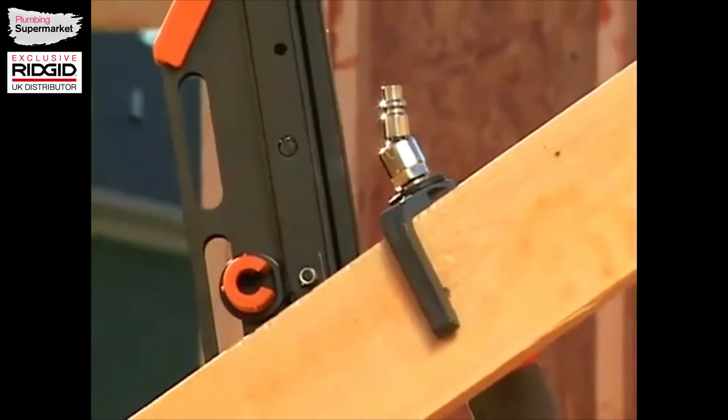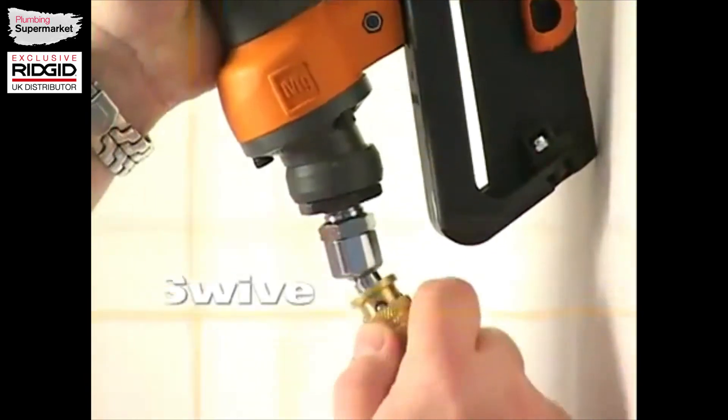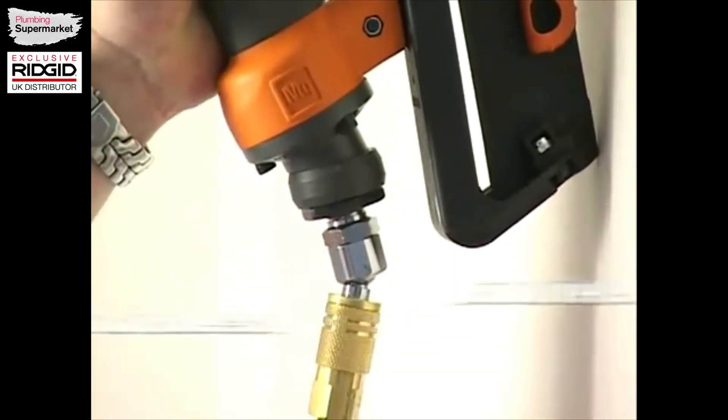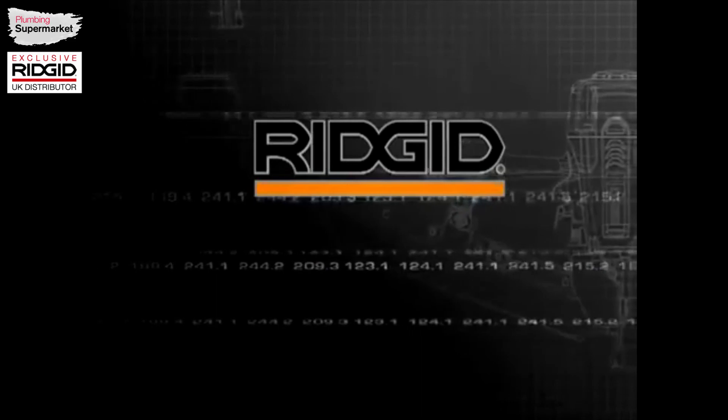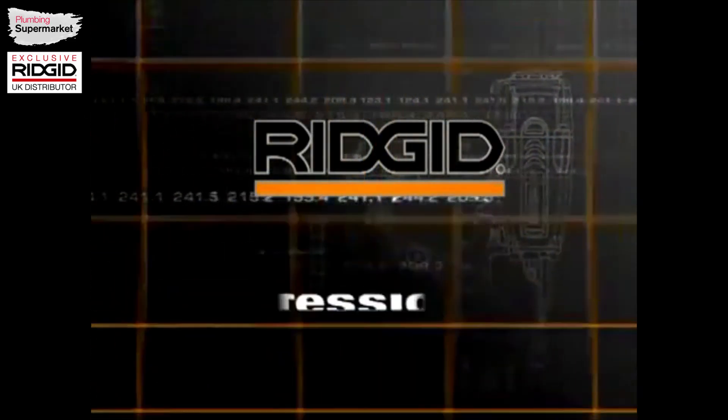Store your RIDGID pneumatic tools with a convenient rafter belt hook and reconnect using the Swivel Quick Connect for less hose tangles. RIDGID tools with FastenEdge technology — state of the art tools for the professional builder.